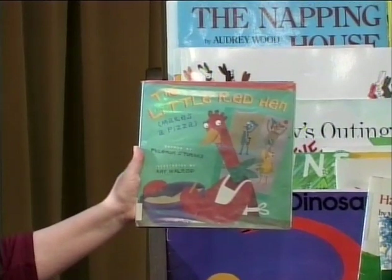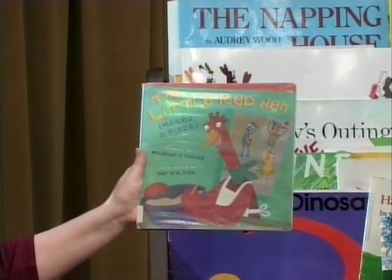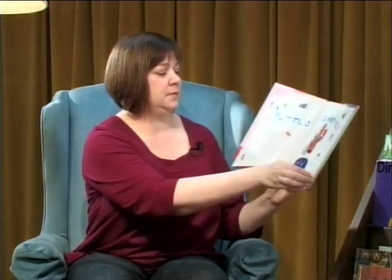Our first book today is called The Little Red Hen Makes a Pizza, retold by Philemon Sturgis and illustrated by Amy Walrod. Are you ready? There are lots of pages at the beginning before we get to the story.